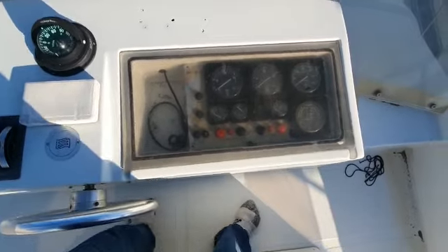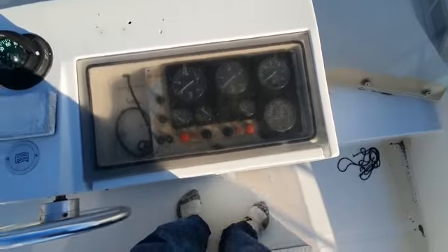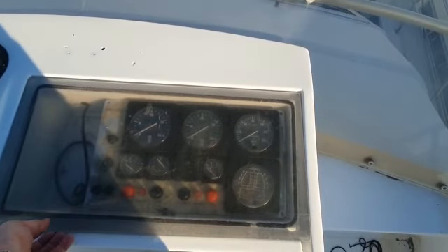The Perspex on this instrument panel is a little bit faded and crazed, but that wouldn't take a lot to change — it's just a flat panel.